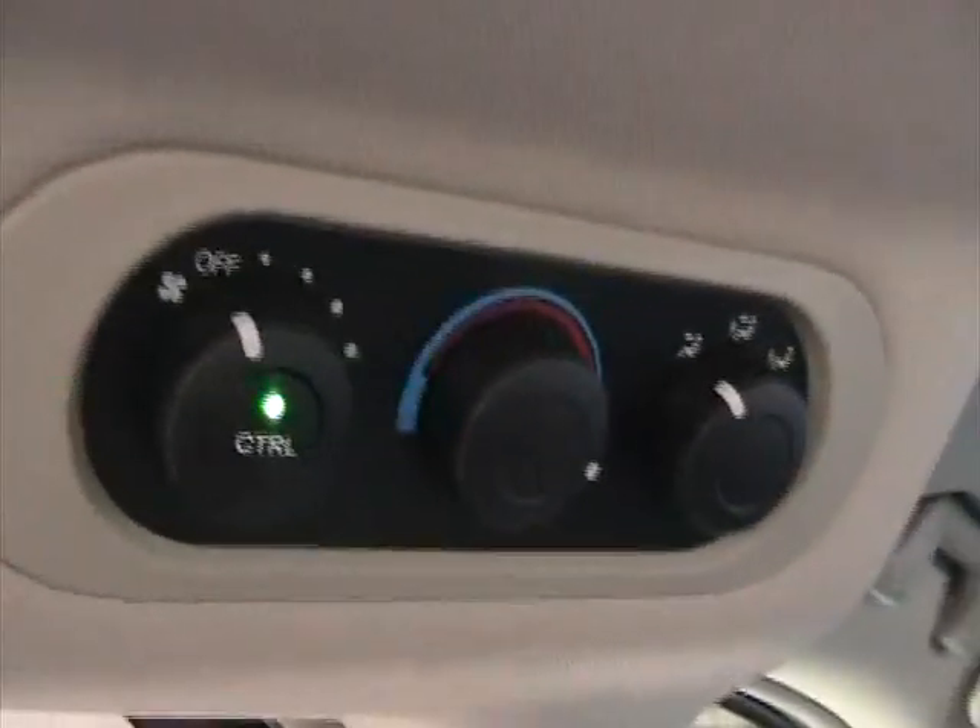Back here you also have AC controls for the rear passengers. The side windows also come with little shades in case you have a small child and want to block the sun's ultraviolet rays — really very nice.